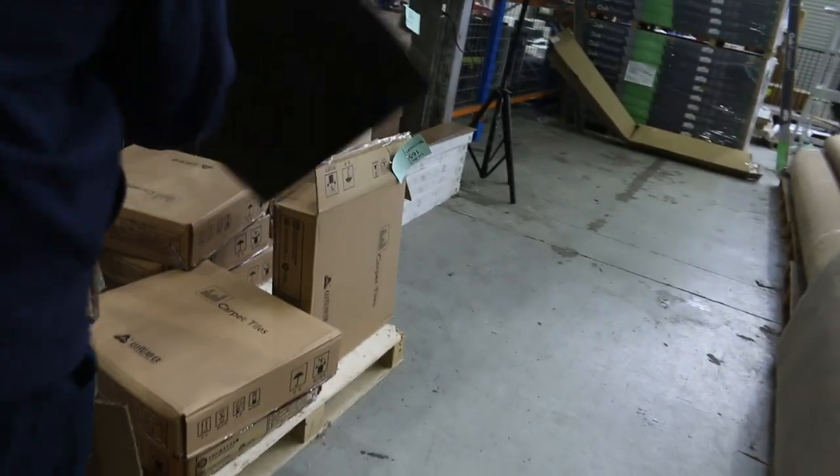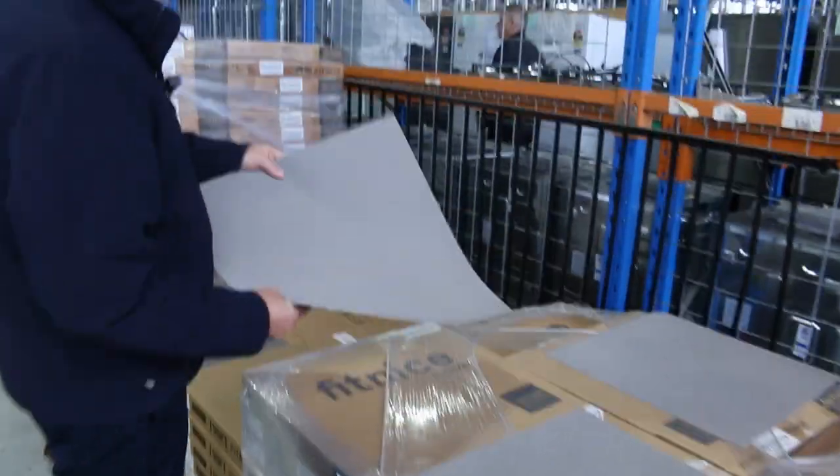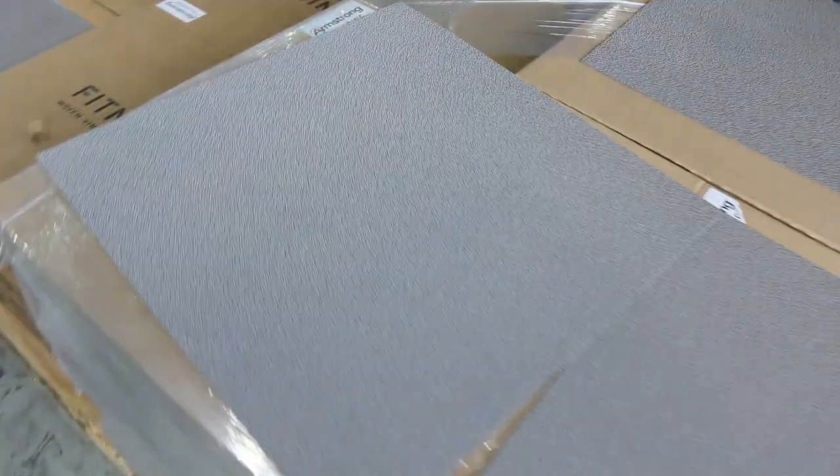With carpet tiles of course, we've got this nice squared carpet tile — last pallet left of that one, $10 a square metre is what that's been selling for. And then we have these vinyl tiles here also, out the door at $7 a square metre. Some big quantities of some of these colours, so if you're doing a large or small area you can take whatever you like of the vinyl tiles.